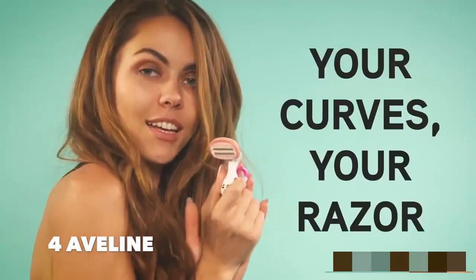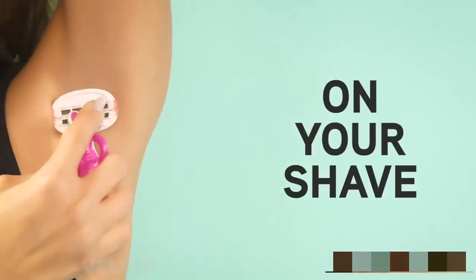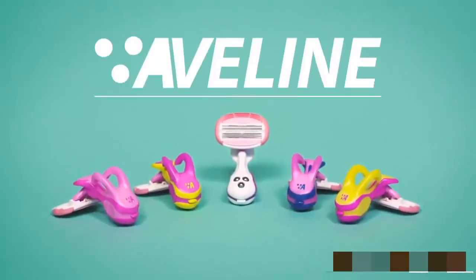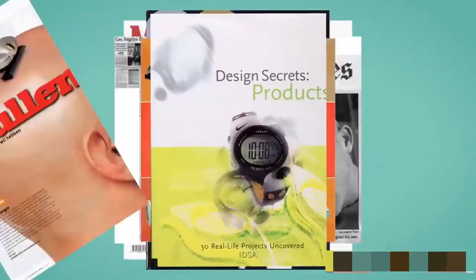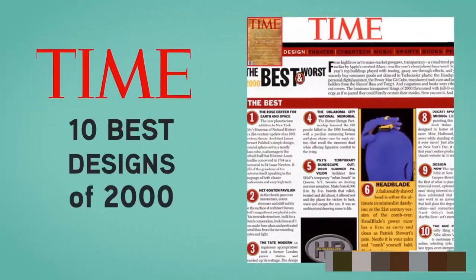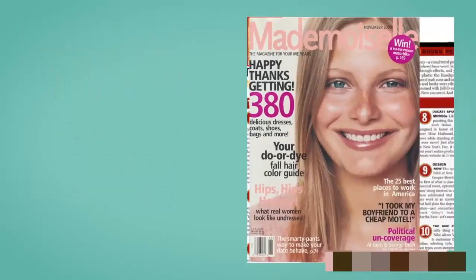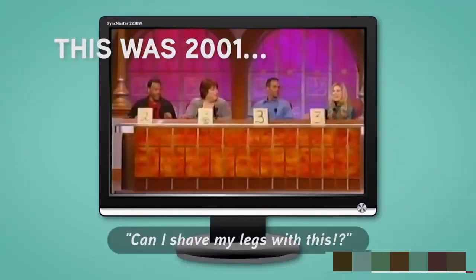The future of women shaving is here. The whole genesis of the Avalyn razor started 20 years ago when I first developed the HeadBlade. The design caught the attention of Time Magazine, which named it one of the 10 best designs of 2000. Quietly, women had been using HeadBlades to shave their legs.